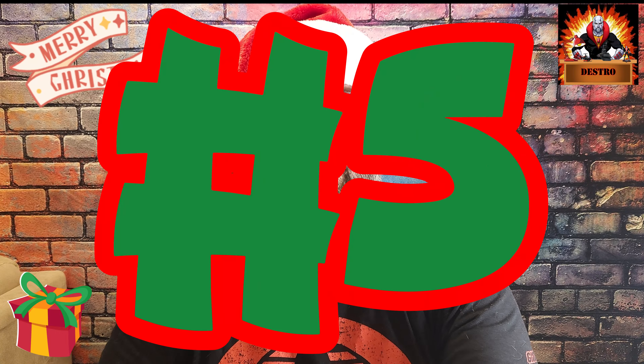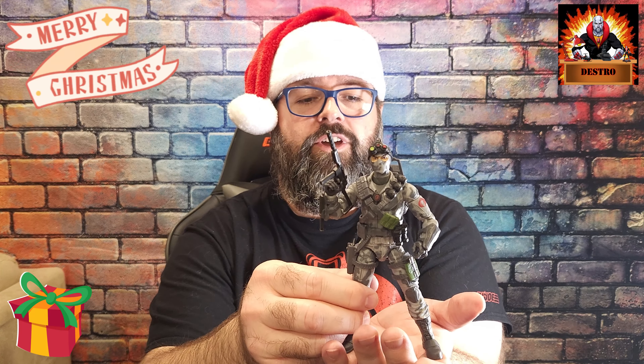Coming in at number five we have got version two of Firefly. When this figure came out I was pumped to get this one — there was a version one that wasn't quite as popular, but this one is definitely one I had to have. Everything about this guy from head to toe looks very well done, from the camo gray colors on the whole body outfit, the head sculpt, the goggles, the backpack with his remote control car. Everything stores on there — the remote control car for his landmines, his machine gun, the knife on his forearm, and a gun in the holster on his right side.